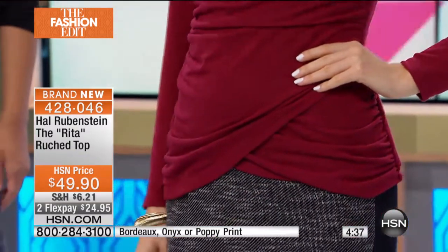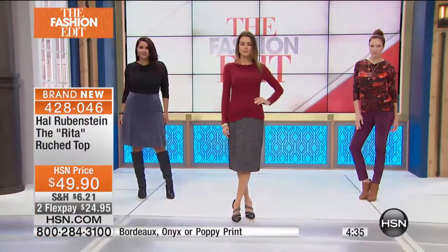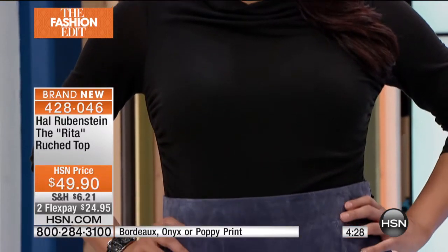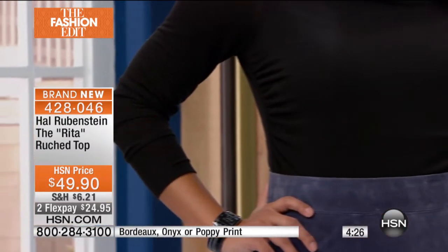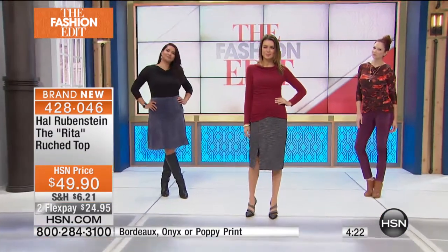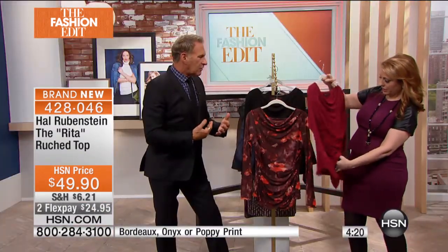It's 26 inches in length, with 4% spandex, so you've got a lot of stretch. Extra small through extra large, 1X, 2X, and 3X — order true to size, no reason to go up or down. And this beautiful wide neck — I think a wide neck is so incredibly flattering on a woman.